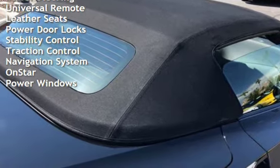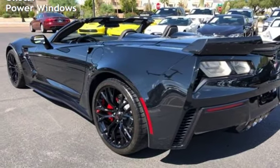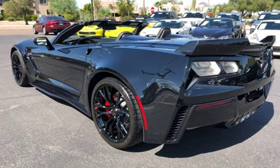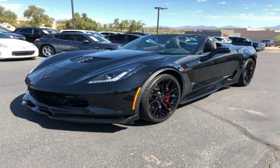Leather seats, power door locks, stability control, traction control, navigation system, OnStar, and power windows. Thank you very much.